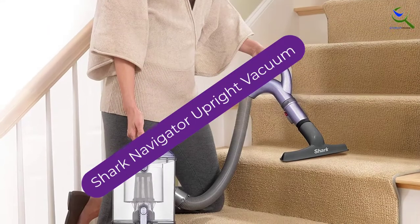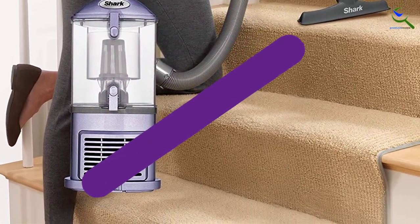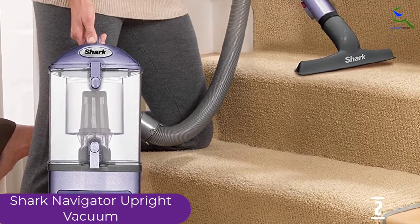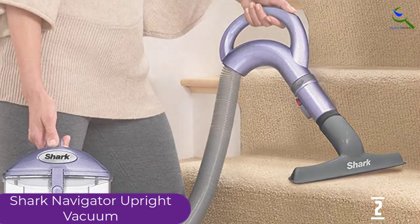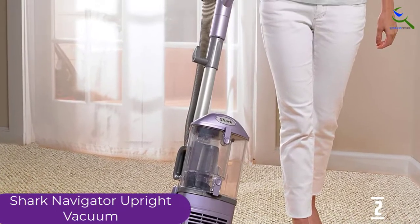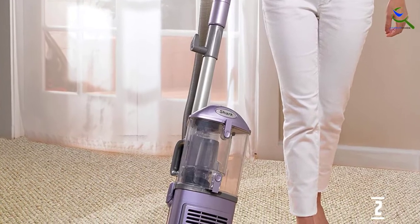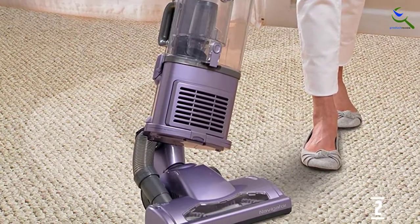At number 2, we have the Shark Navigator Upright Vacuum. The weight of this vacuum cleaner is just 12.5 pounds, meaning you will face no problem at all in moving it around. The excellent steering control means that moving it around your home is not a problem. It comes along with a PETA upholstery tool, which ensures that eliminating hair from upholstery is not a problem. The brush roll cleaning is suitable for many different surfaces.